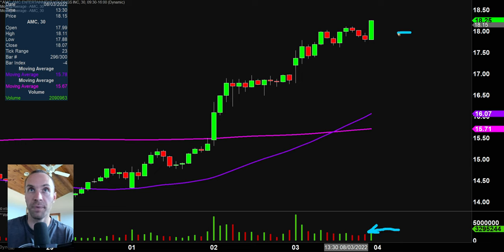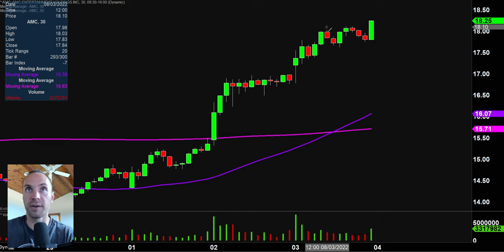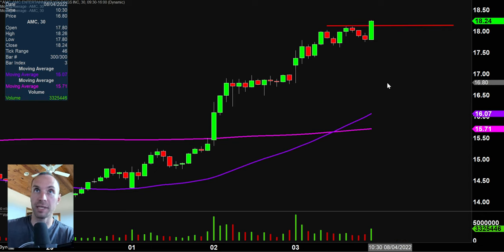And to kind of put the exclamation mark on the day, check out this last 30 minutes. Nice volume bar, good solid green candle here. You're getting a breakout right there through that former high up there around the $18.10 mark. So we're getting a breakout in the final 30 minutes of the day. And again, this is why I like to do these videos when the market's still open because we're witnessing this breakout take place right now.